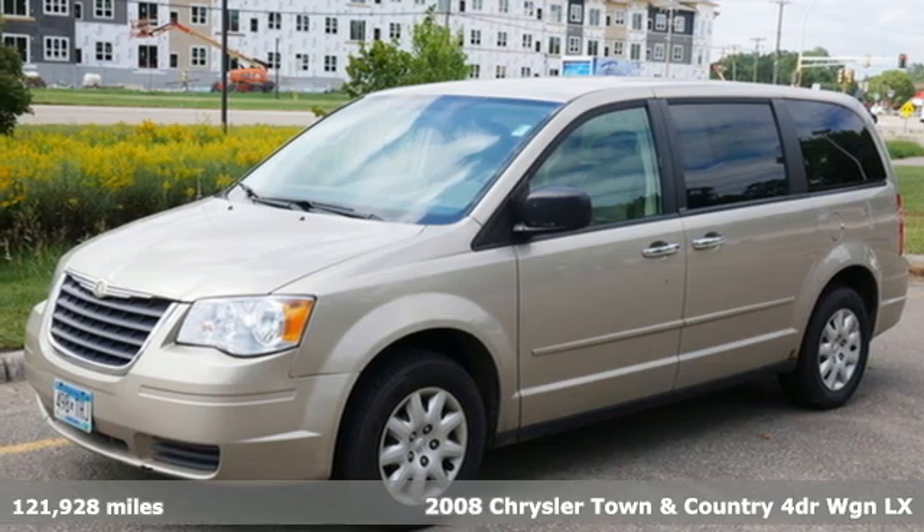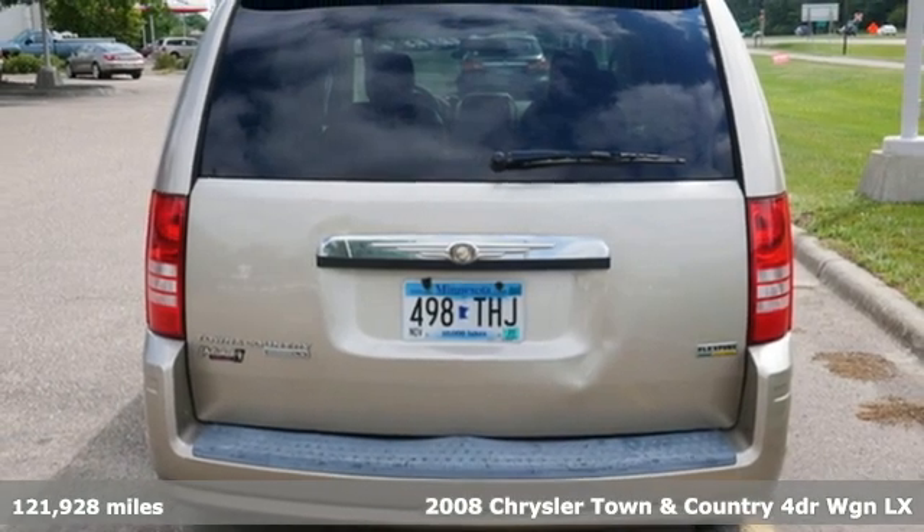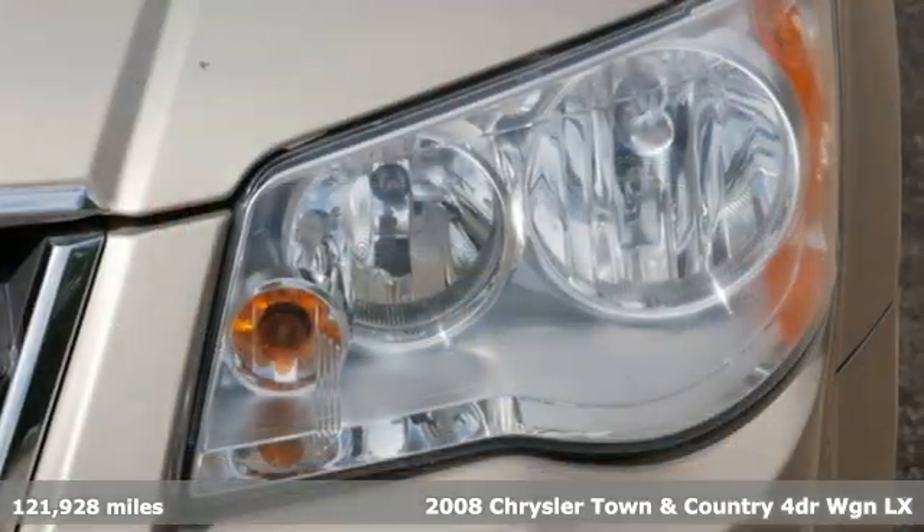It's a 2008 Chrysler Town & Country. With some of the most important conveniences of home, this is the van you'll want to take on all your outings.